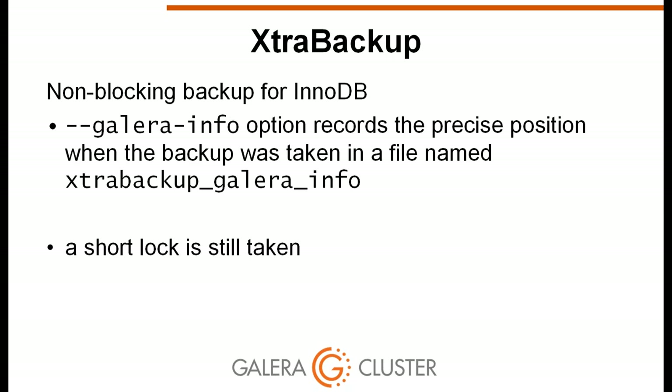A few notes about XtraBackup, the most popular backup tool: it is non-blocking but still has a performance impact, and a short lock is taken at some point during the backup run. Use the --galera-info option, which records the precise Galera position at backup time in a file included with the backup. This file is important for the restore procedure.